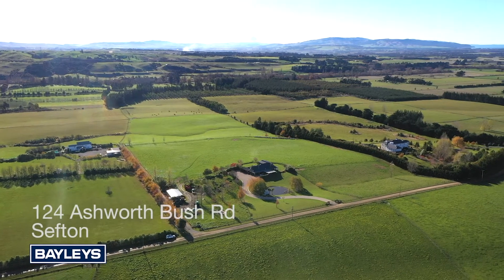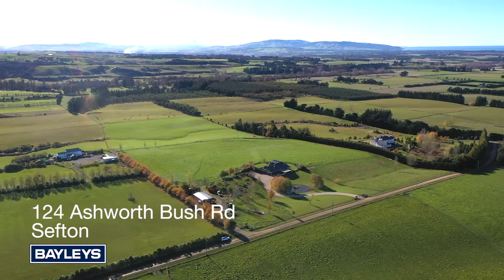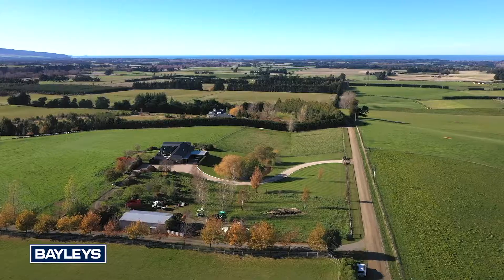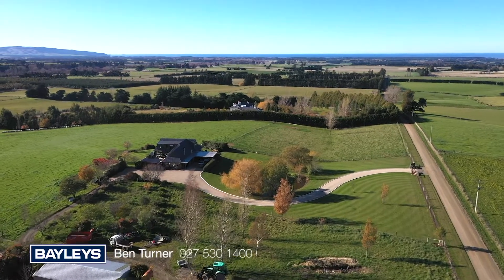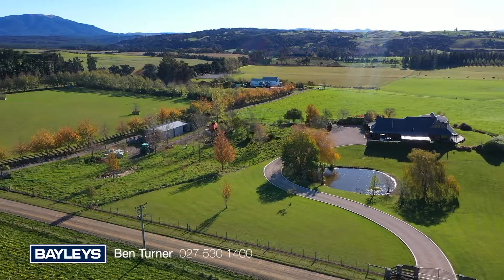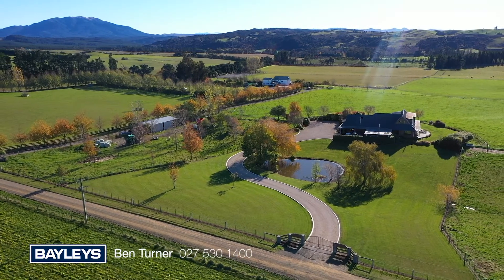124 Ashburst Bush Road, North Canterbury. An extremely attractive 12.5 hectare property is the complete small lifestyle or small farm package in all respects, with the perfectly positioned modern five bedroom home, set on an elevated site with a sunny aspect overlooking the landscape.